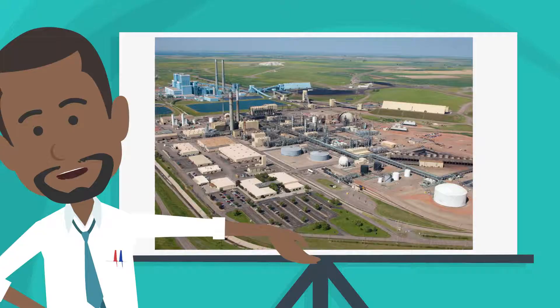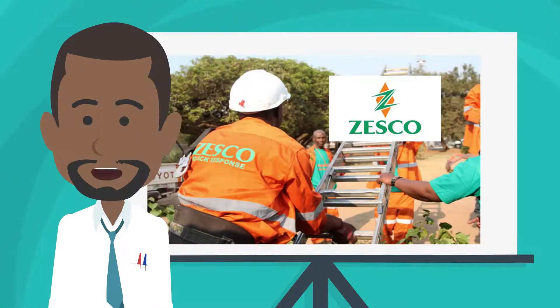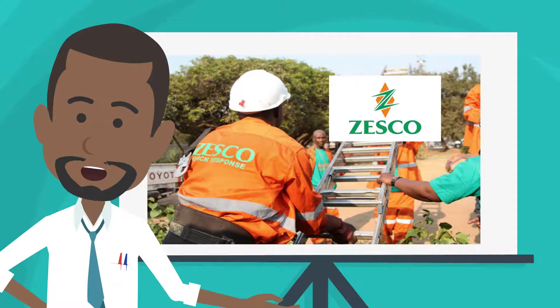Mines, for example, are bulk buyers of raw power. They draw electricity straight from the transmission network and manage the distribution process themselves. For all other customer types, the electricity supplier, Zesco, manages the distribution.